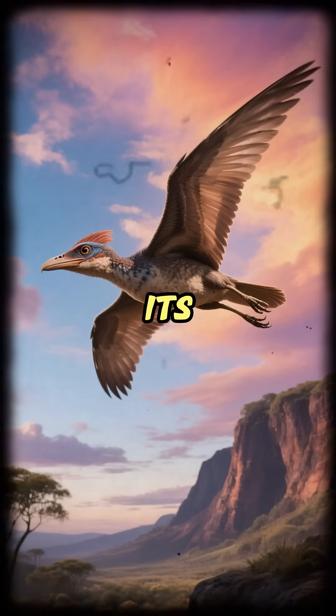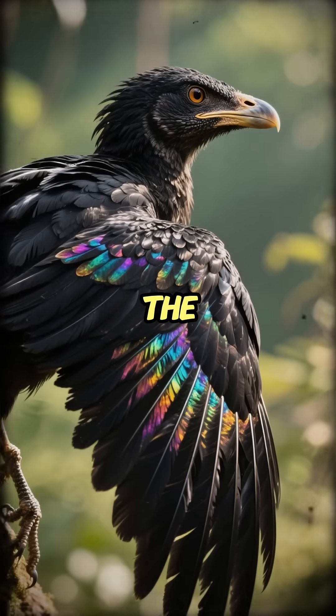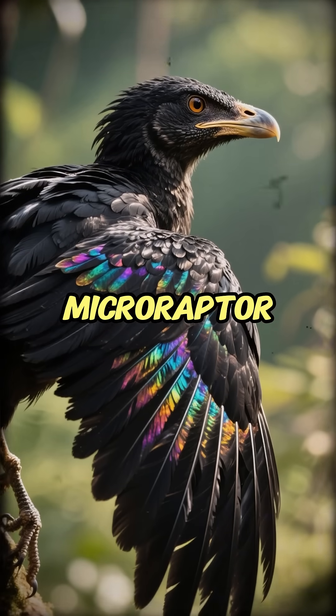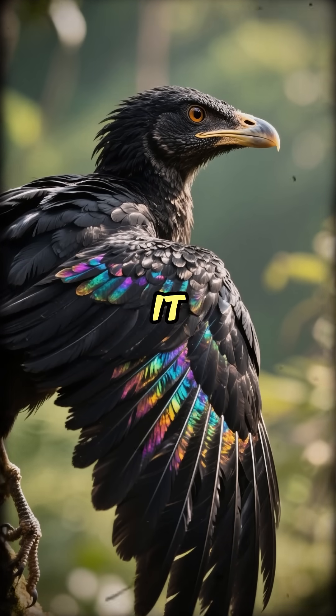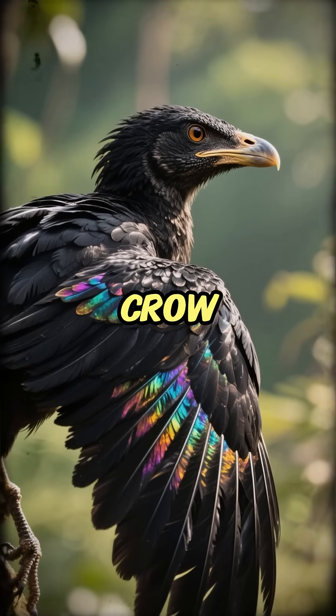This is the four-winged raptor, Microraptor. Its melanosomes were shaped and stacked in a way that creates iridescence. The shocking truth: Microraptor was entirely black, but it shimmered with a glossy, colorful sheen, just like a modern crow or starling.